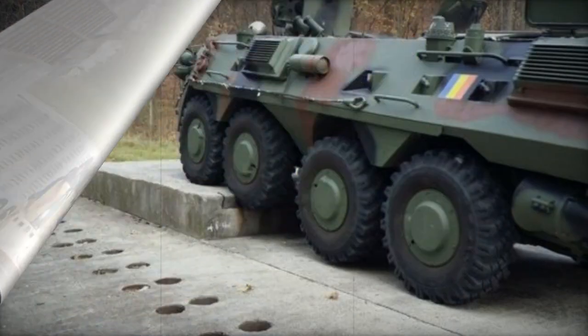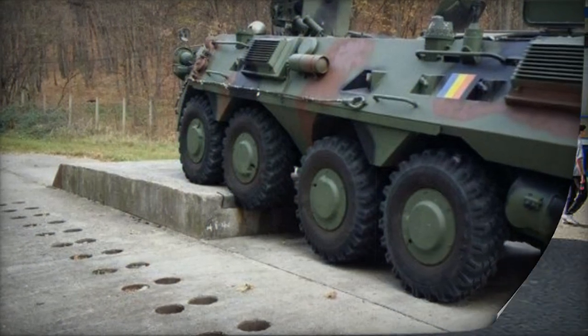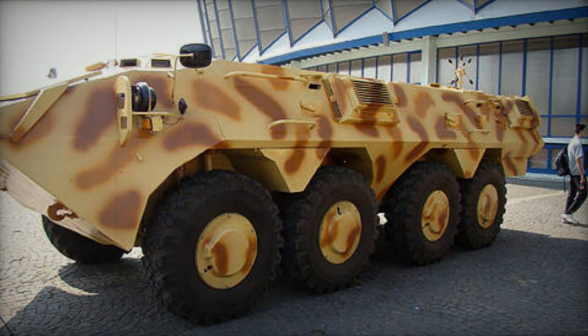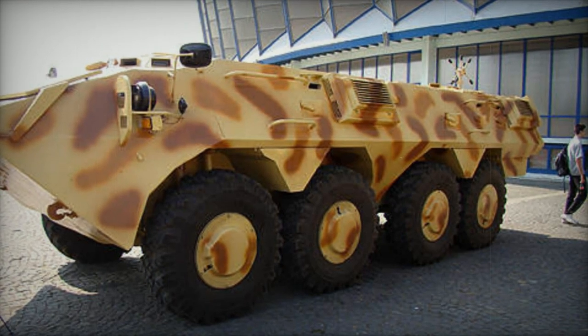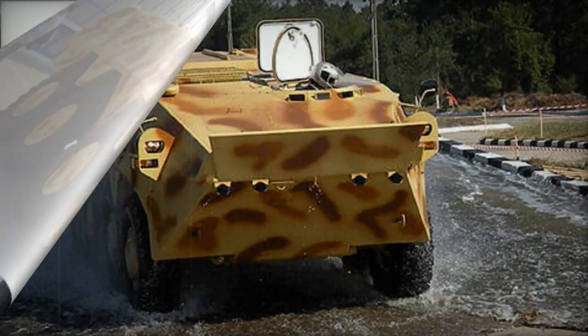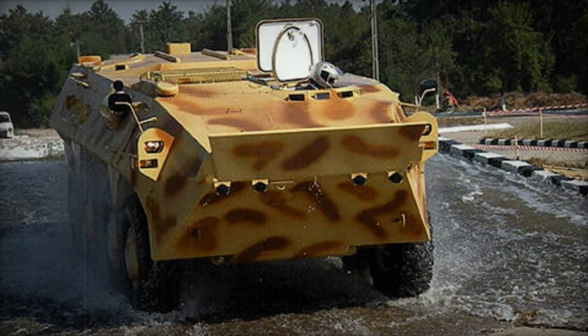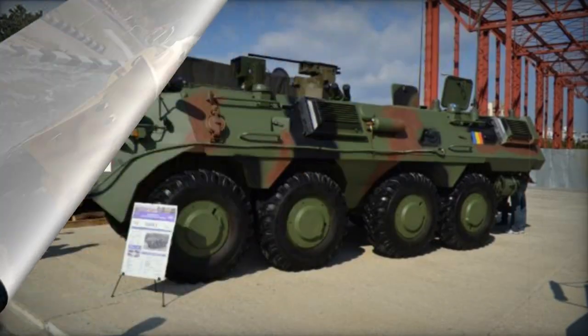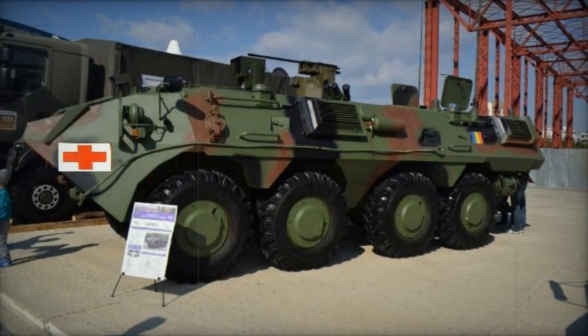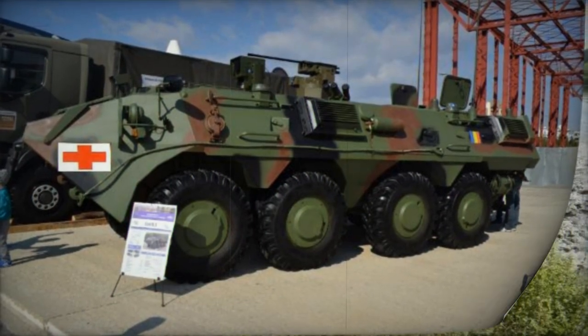Firing ports are integrated to allow troops to engage with their individual firearms. The SOAR-2's power is derived from a turbocharged diesel engine that generates 360 hp, meeting Euro-3 emission standards. It is paired with an automatic transmission. The vehicle is furnished with a central tire inflation system, which enhances mobility across challenging terrains. Additionally, the APC is equipped with a self-recovery winch.